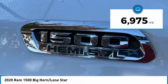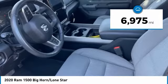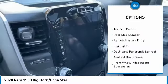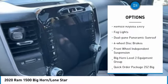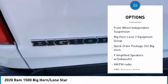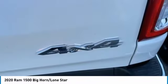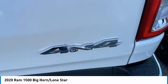This vehicle has less than 7,000 miles. Here are some of this vehicle's great options: electronic stability control, alloy wheels, brake assist, traction control, rear step bumper, remote keyless entry, fog lights, dual-pane panoramic sunroof, four-wheel disc brakes, and front-wheel independent suspension.